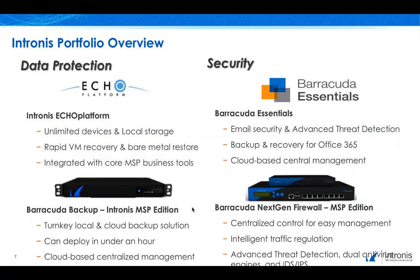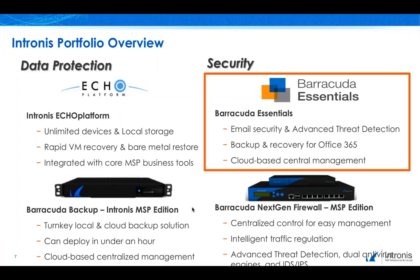Now, how do we accomplish the total advantage? Well, through our various products. Let's focus on the right-hand side today — the security piece. These products are our newest to our product line, but we are proud of these offerings and what they mean to you.